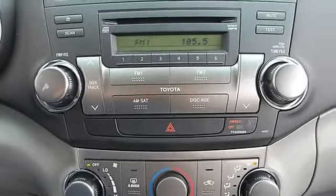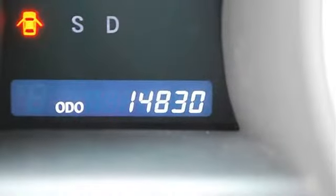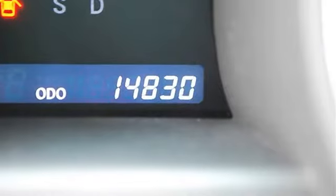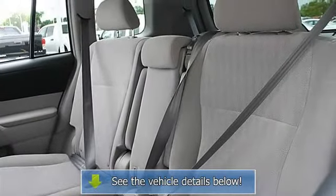Front reading lamps, driver vanity mirror, passenger vanity mirror. Four wheel anti-lock brake system, brake assist, traction control, electronic stability control.